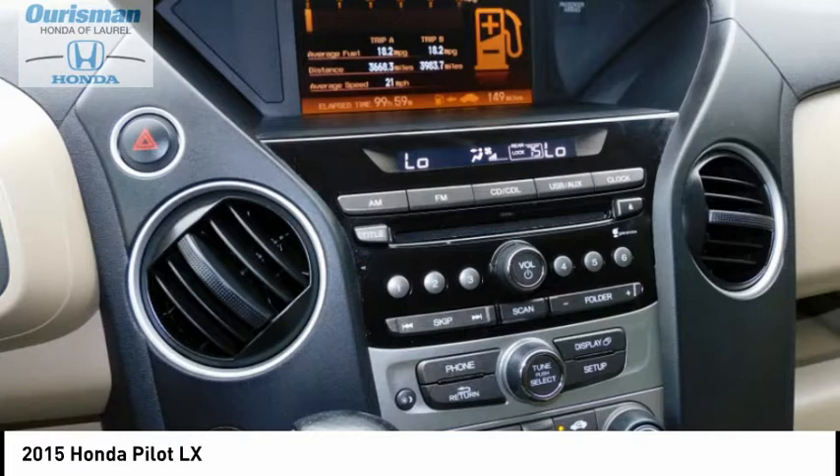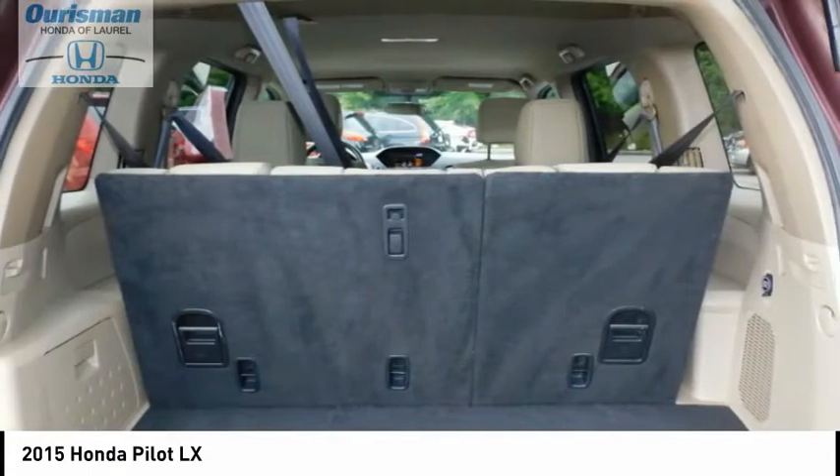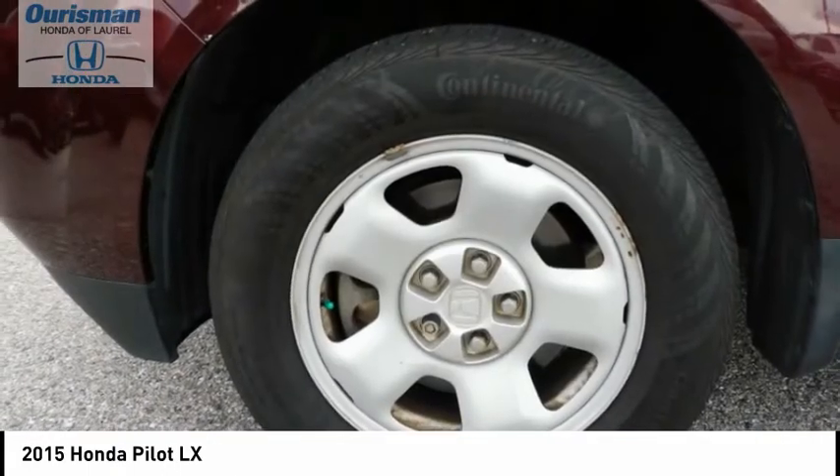Remote Keyless Entry, Speed Control, 4-Wheel Disc Brakes, Rear Window Defroster, Rear Window Wiper, Low Tire Pressure Warning, Trip Computer. Your new ride is just a phone call away!